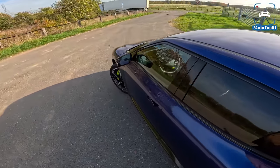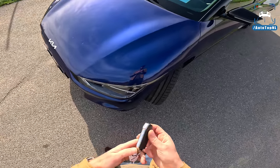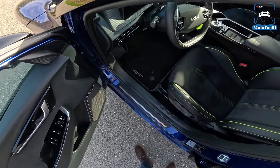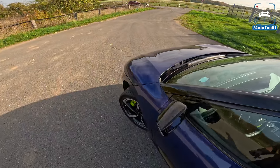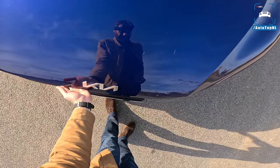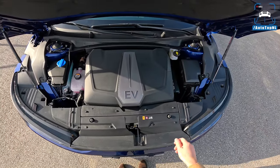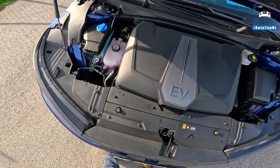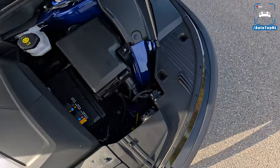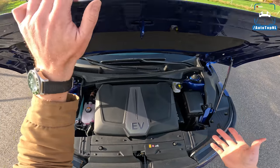Checking for a frunk — I don't think you can open it with a button. Actually, it turns out there is no frunk at all, because the front electric motor is located there. So it just looks like a regular car under the hood — no storage up front.